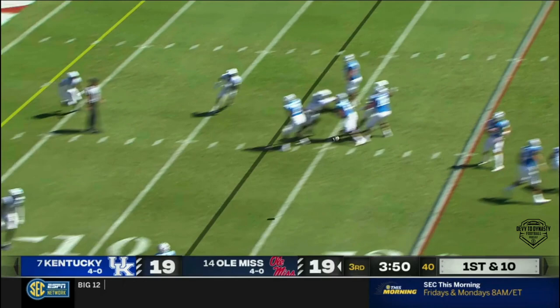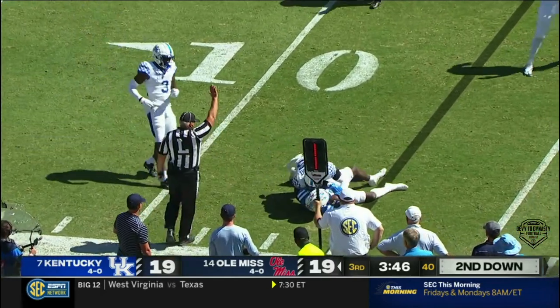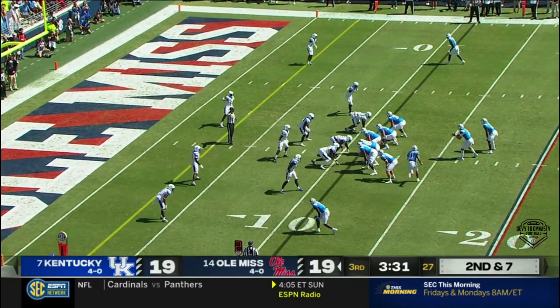After the fake dart to the near sideline, down at the 11-yard line. Looking to throw into the end zone — that was his outlet. Kentucky defended it well.